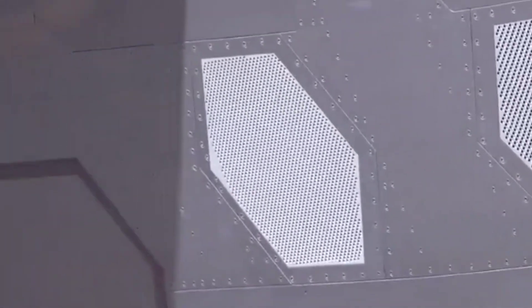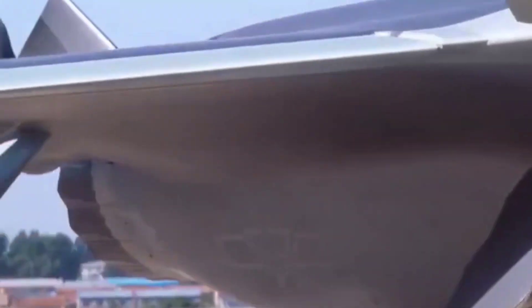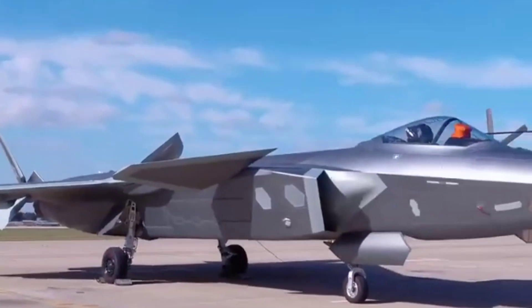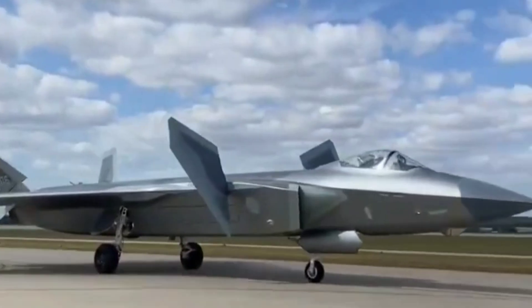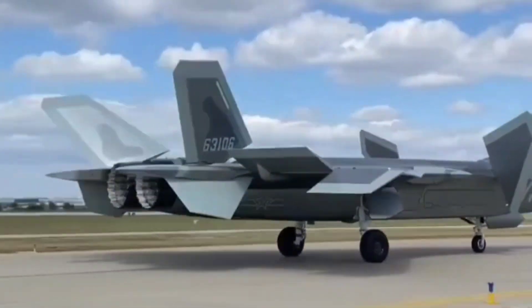Analysts believe the J-20's main mission is long-range interception — taking out enemy aircraft, support planes, and even aerial refueling tankers deep behind enemy lines. In the Asia-Pacific, that means it could threaten U.S. bases, surveillance aircraft, and carriers, creating a serious challenge for American forces.